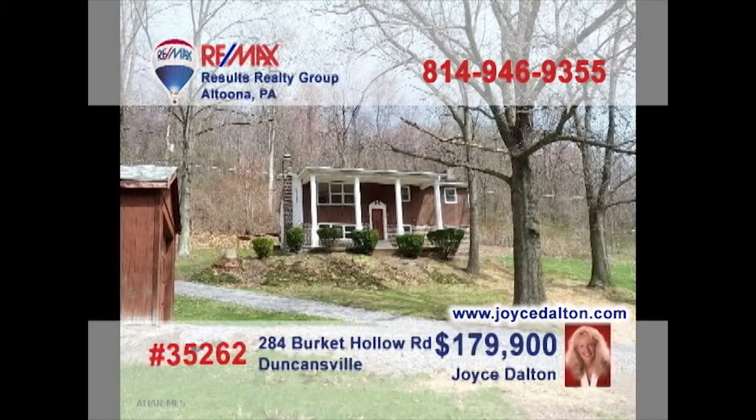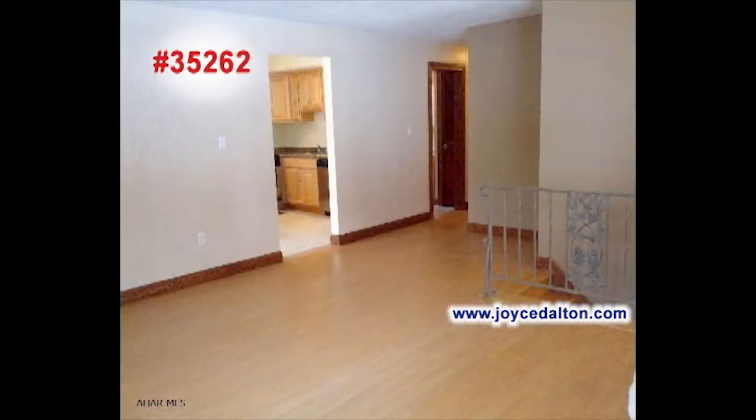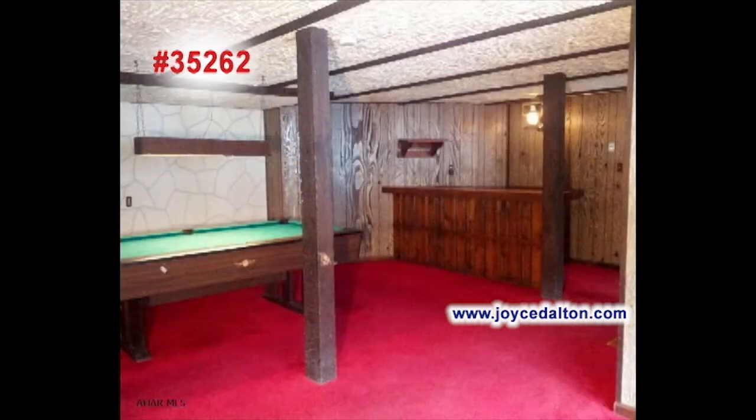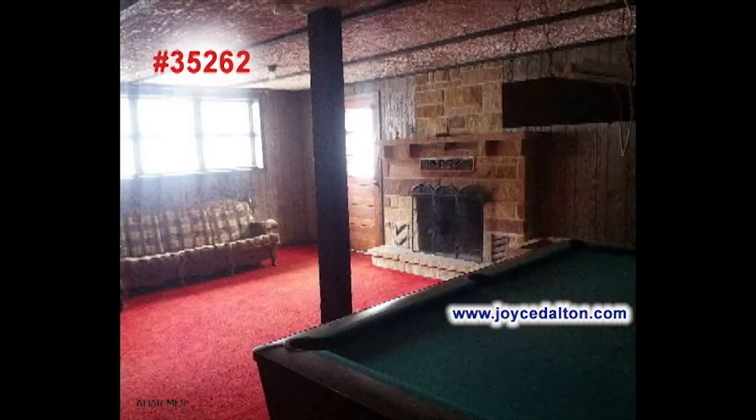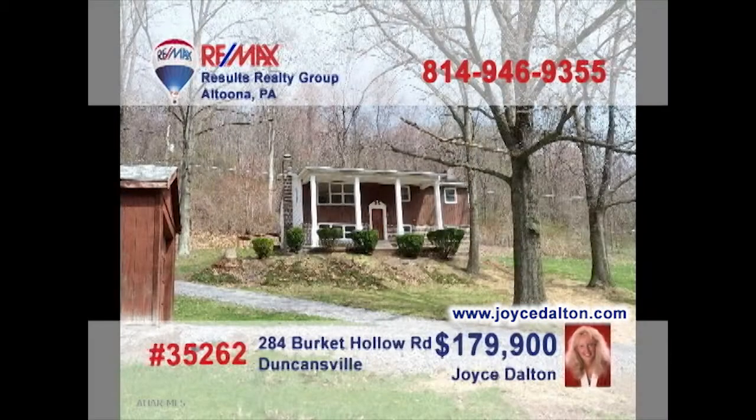RE-MAX Hall of Fame Realtor Joyce Dalton invites you to see this updated bi-level home. Take a look at this modern maple kitchen with ceramic tile and stainless appliances. Entertaining will be a joy in the living room with these elegant floors. Party it up in this awesome family room that features its own bar and cut stone fireplace. The bathroom offers fine modern touches. All this on a great one-acre lot. Head to JoyceDalton.com for all the details.